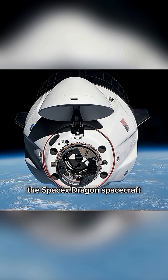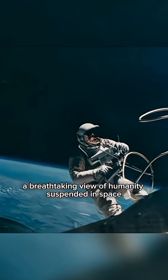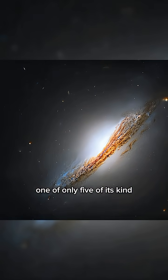A thrilling moment in space: the SpaceX Dragon spacecraft carrying the Axiom 4 mission approached the International Space Station. An astronaut floating above Earth — a breathtaking view of humanity suspended in space.